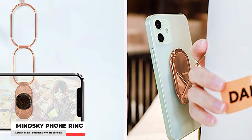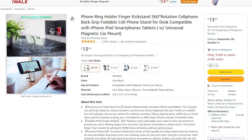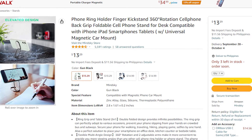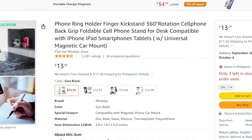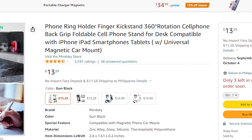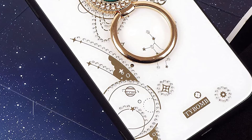It also comes with a magnetic mount that you can place on any surface or in your car if you need to use your phone for navigational purposes. The magnetic mount is strong enough to hold your phone and not easily slip off, especially when driving on rough roads. This phone ring may look particularly larger than other typical phone rings, but it has more features that will suit your daily activities with your smartphone.